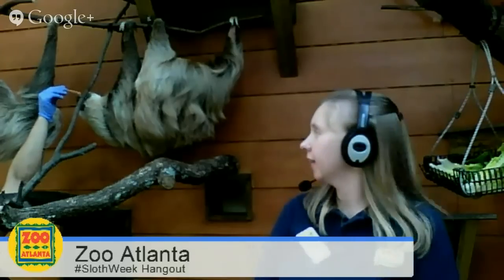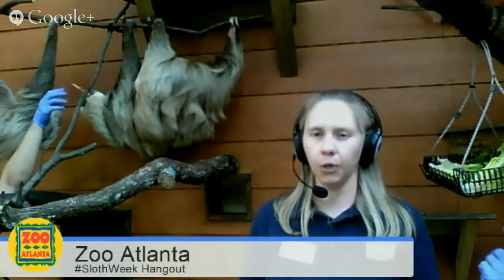What does sloth fur feel like? It's actually kind of coarse — I compare it to a terrier dog's fur, where it's coarse but not a harsh coarseness. And again, that's for rain runoff. You don't want it to be soft and absorb water — you want it to be a little rough so the rain runs right off of it.